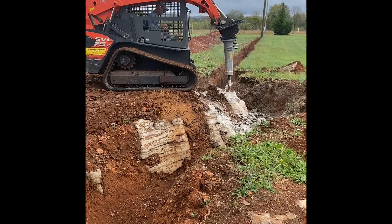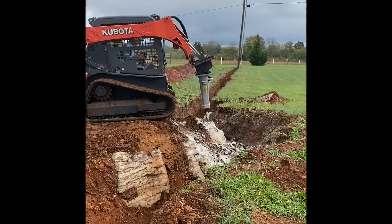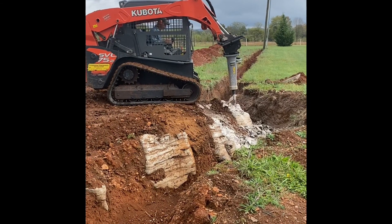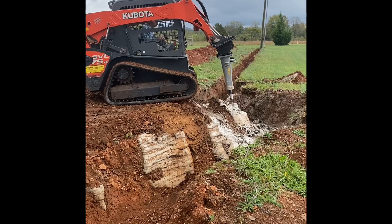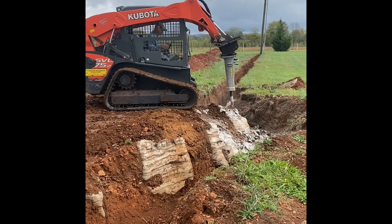We have to get it fairly straight. The electric line will come from that far end. So this is kind of slowing down this part just a bit, but hopefully we'll be able to get through most of this today.